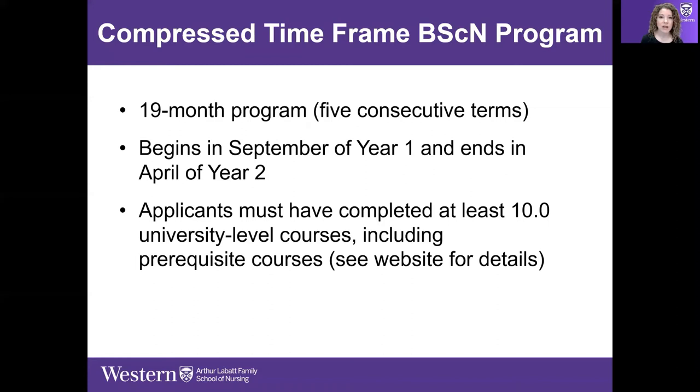Students in the Compressed Time Frame program must have at least 10 university-level credits, and most students in this program have one or more university degrees prior to coming in. There are prerequisite requirements, and it's a demanding program.